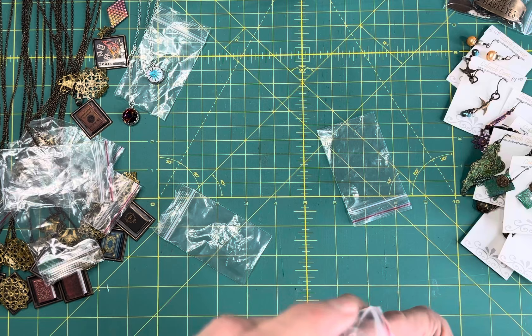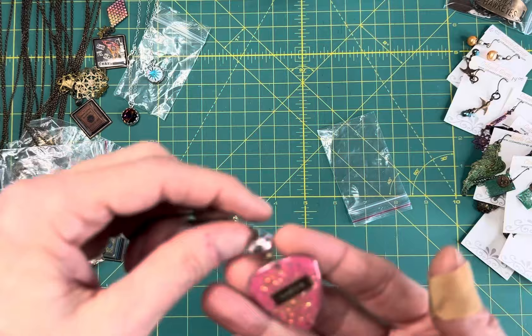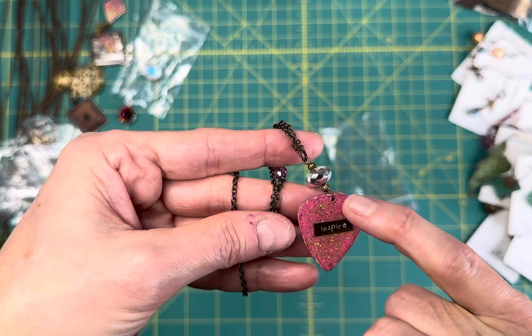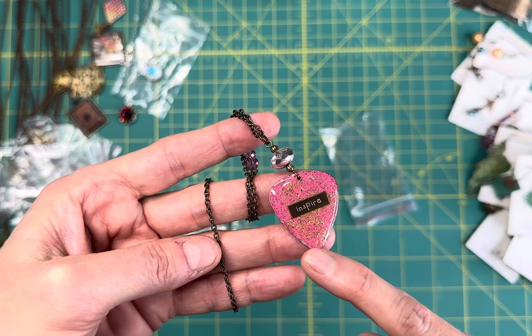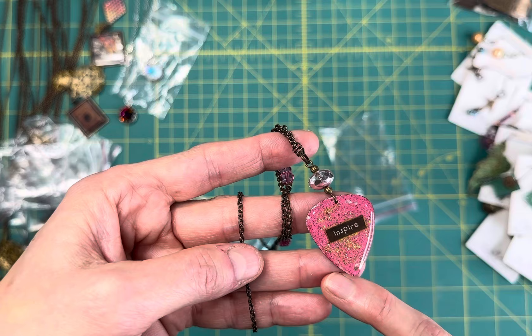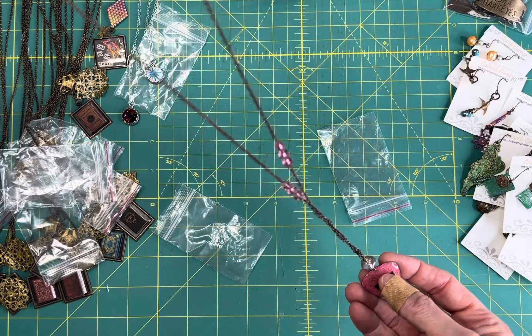I've got these guitar picks and I have more of them made that aren't listed in my shop yet. These are a lot of fun - maybe you have a teenager or college student. These are brass, shaped like a guitar pick - not a real guitar pick, they're brass. I put these on a hot plate and melt embossing powder like what you use on scrapbook cards, add some glitter, then put a brass tag on - this one says 'inspire'. It's coated in jewelry grade resin and on a 30 or 32 inch chain you just put over your head.